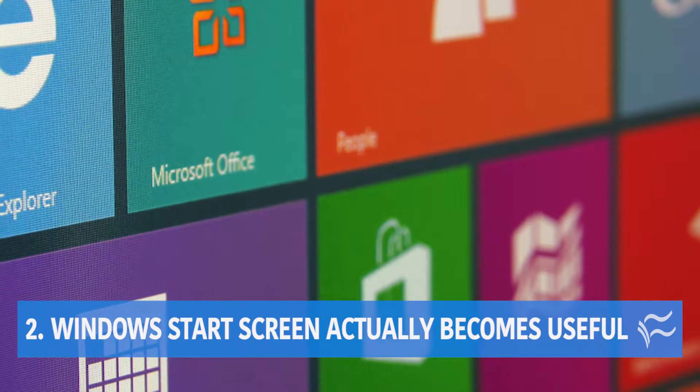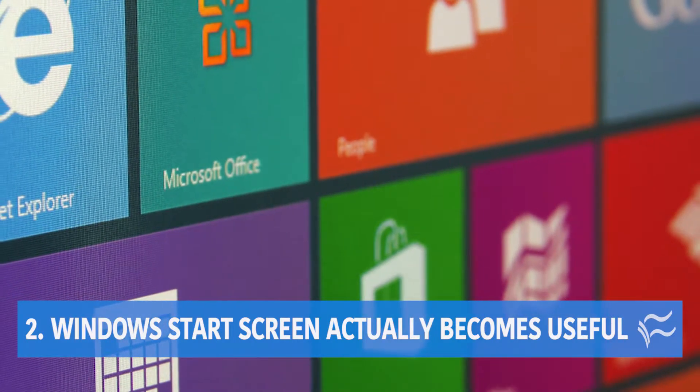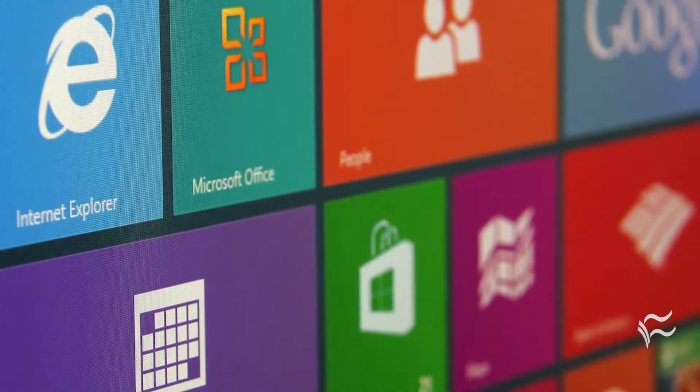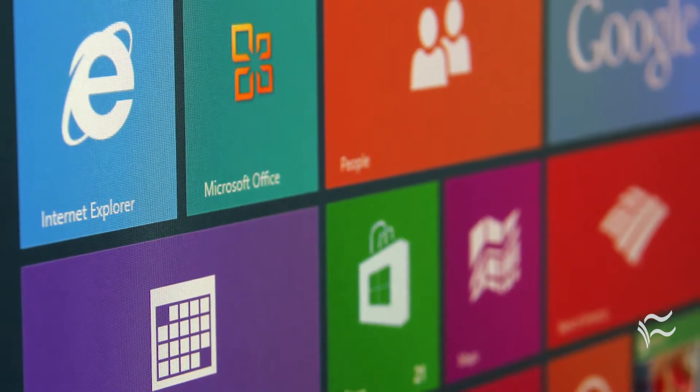Coming in at number two, Windows Start Screen actually becomes useful with a widescreen. All those tiles make sense on a nice widescreen, where a start menu can be tiny and hard to see.